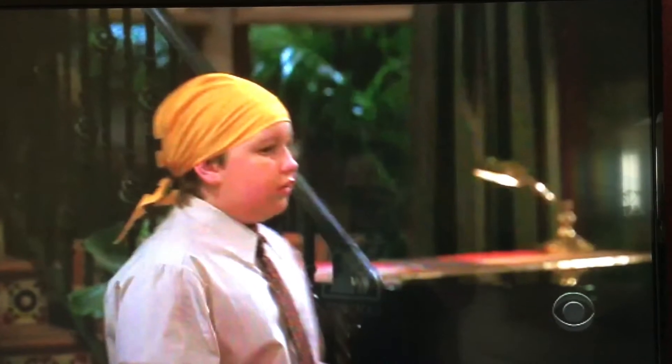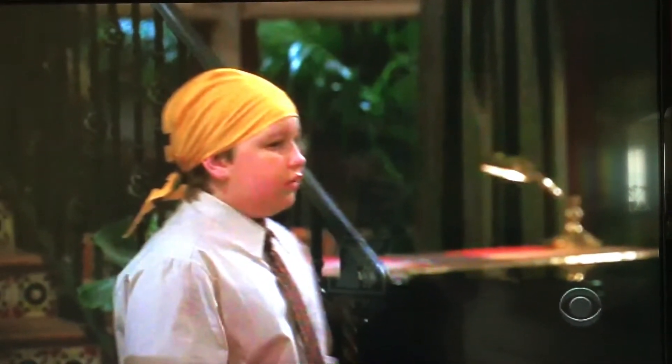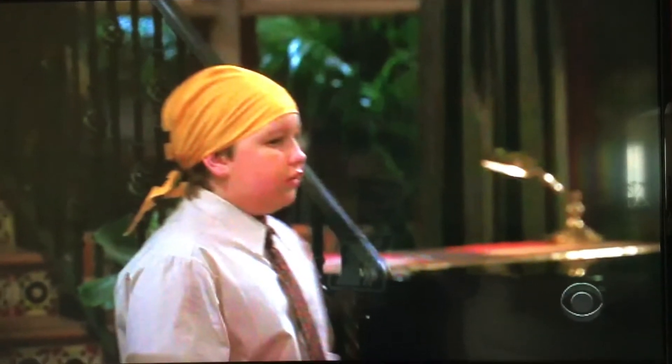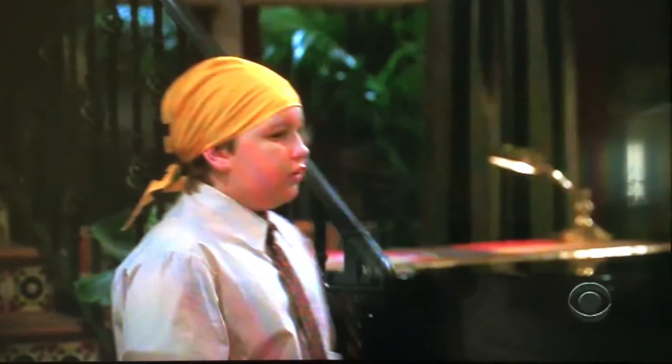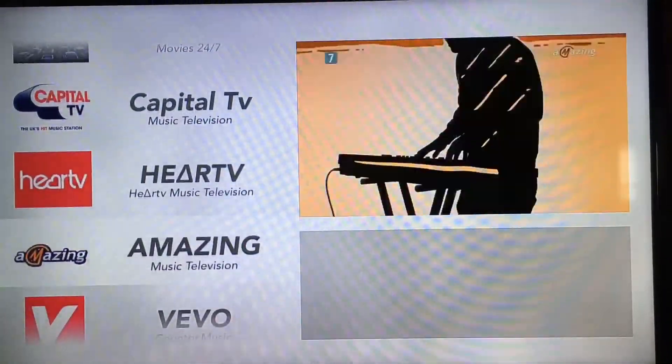Now the sound is actually playing but the picture is not moving at the moment. I'm not quite sure why that is. Let's just go and have a look at another channel and see if anything else has any problems.